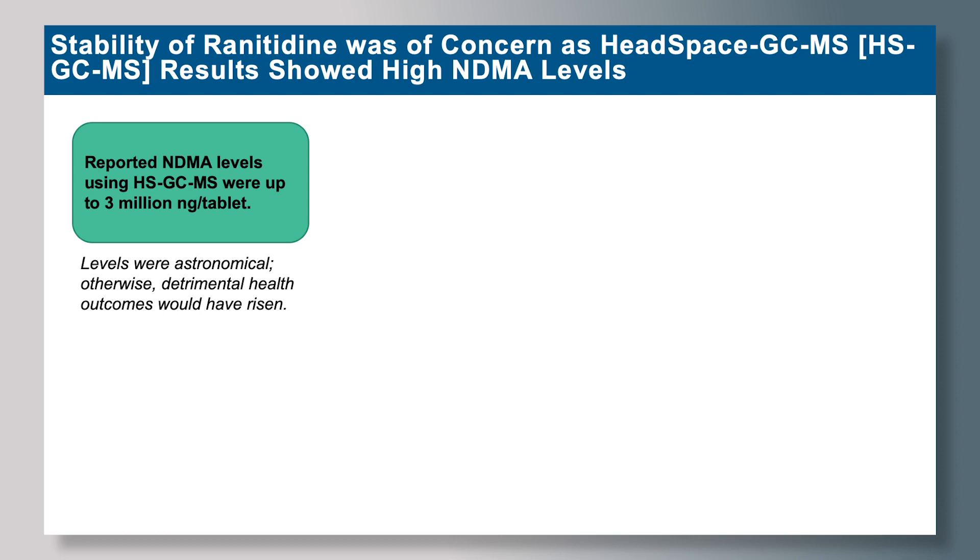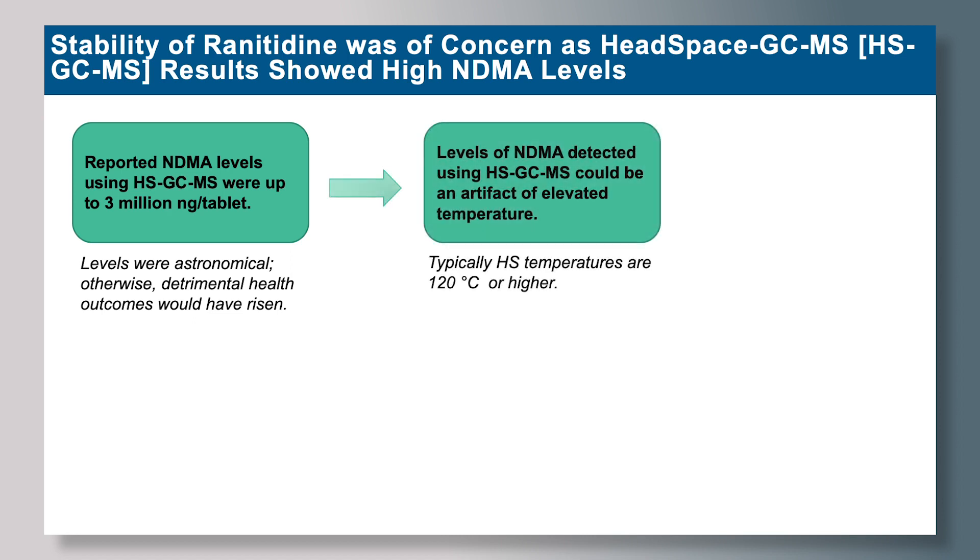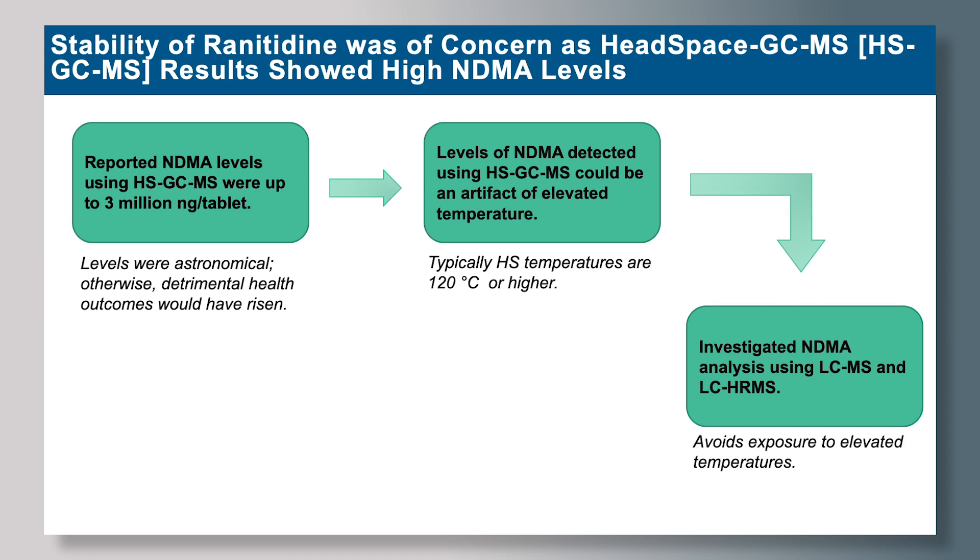We thought that these levels were highly astronomical — otherwise we would have seen quantifiable, detrimental health outcomes since the 1980s when this drug product was first on the market. We thought that the levels of NDMA detected using Headspace GC-MS were likely an artifact of elevated temperature, since Headspace temperatures are typically 120 degrees Celsius or higher. So we investigated NDMA analysis using LC-MS and LC-HRMS, which avoids exposure to elevated temperatures.